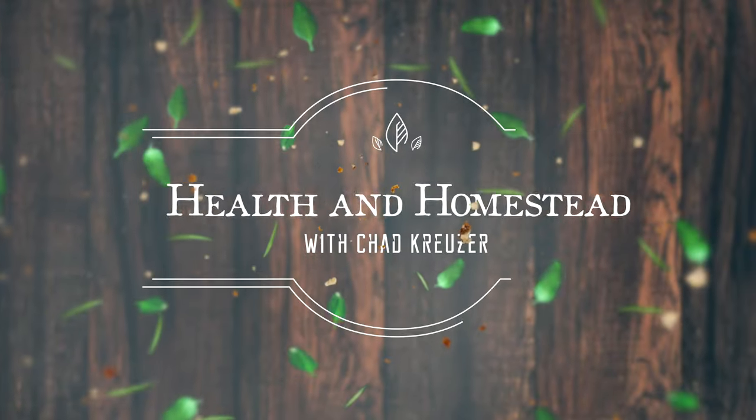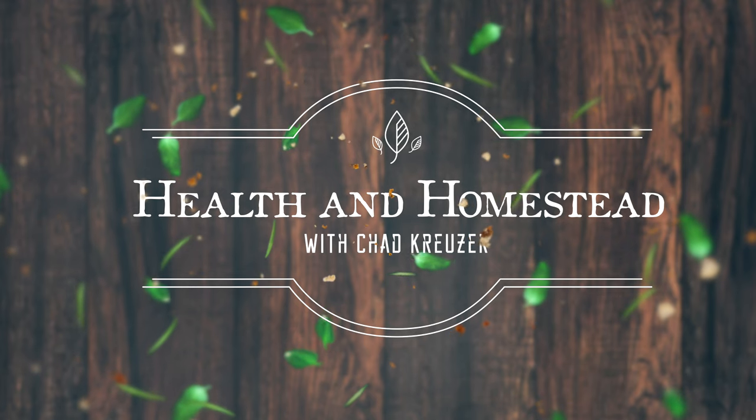Today we're going to talk about five different remedies for PCOS, polycystic ovary syndrome. Most of them are maybe not free, but very, very cheap, and you can implement them at home. Hey everybody, Chad Kruiser here with Health and Homestead.